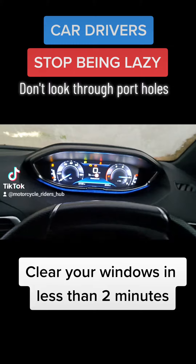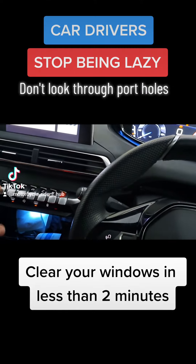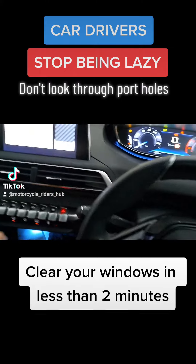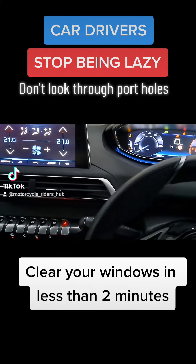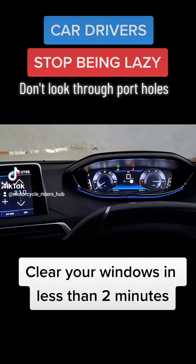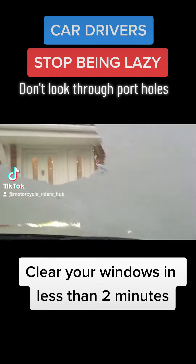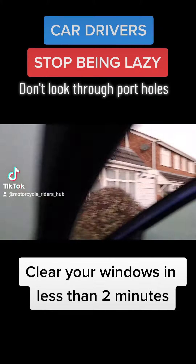Start your car up, get the heaters on to clear the screen. Get it really warmed up in there, get the screen sorted out, and then there's something else you can do — put some antifreeze in. And this is the kind of thing that you idiots look out of.